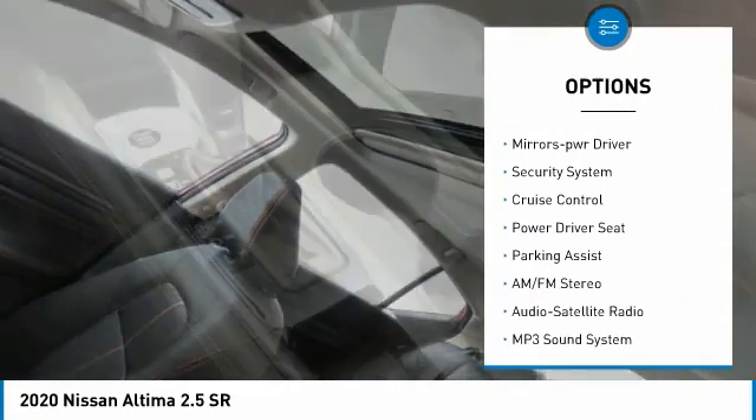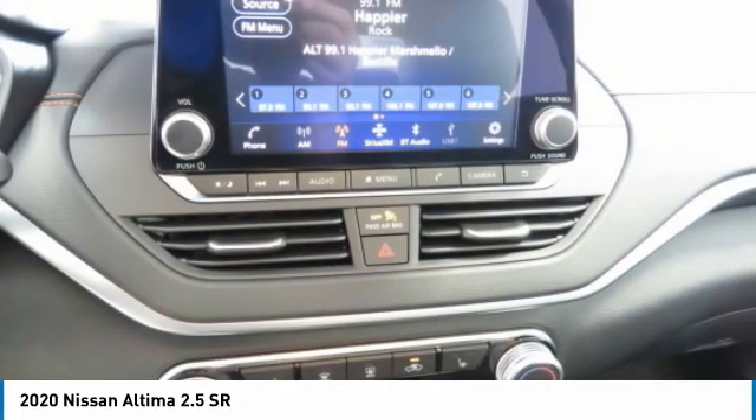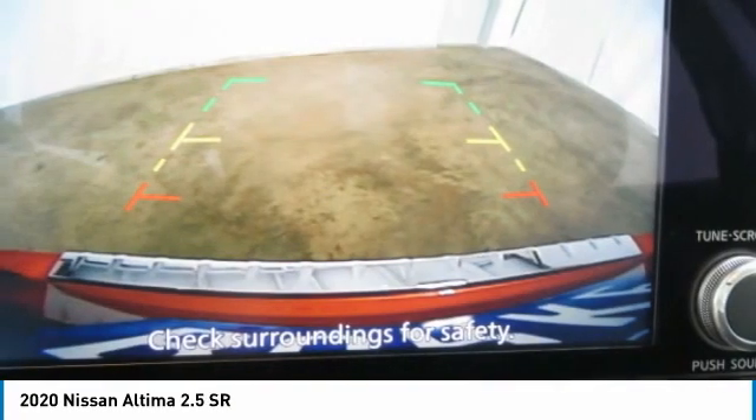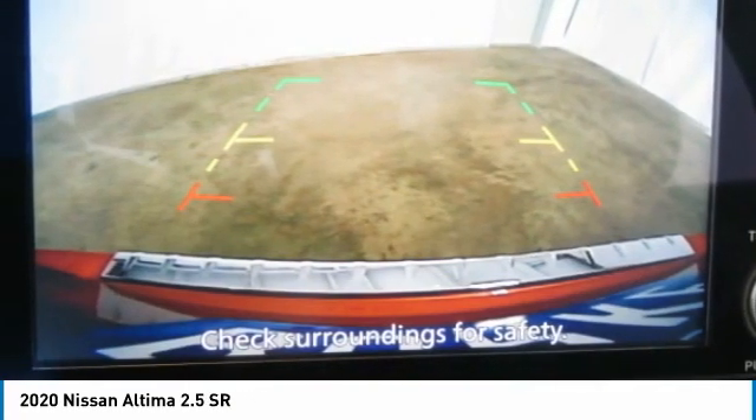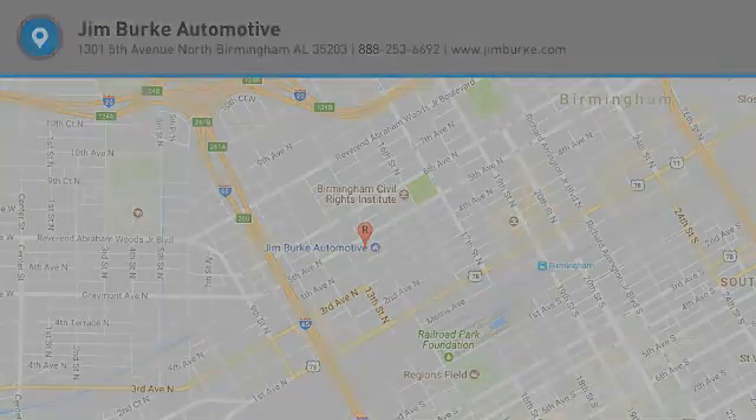Entry, remote trunk release, FWD headlights auto off, mirror memory, security system, cruise control. Searching for a dependable vehicle that looks great too? You found it. So stop in today.